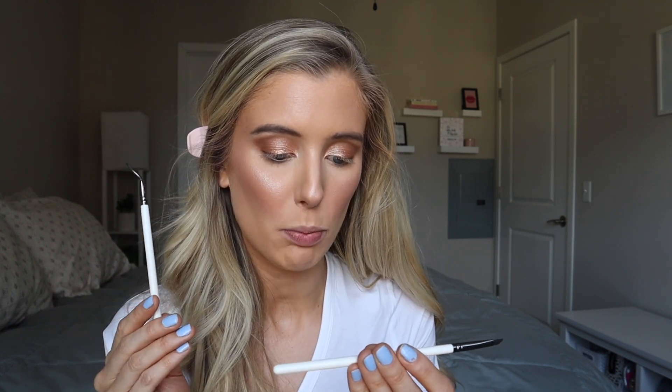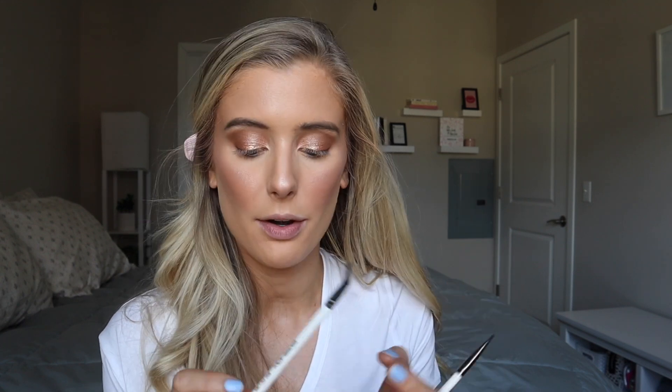For liner, I'm going to use my Maybelline Lasting Drama gel liner in Blackest Black and use a combination of EIGSHOW brushes. This is their angled eyeliner brush E835, and this is their bent eyeliner brush E820. This combination is the best ever for gel liner — the size of the angled brush is so perfect for creating wings, and the bent brush is amazing at getting into that inner corner without messing up the rest of your eye makeup.